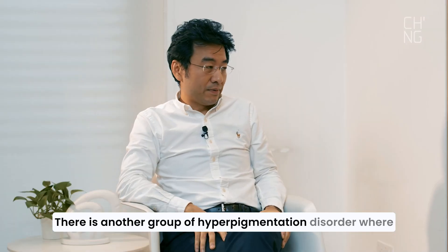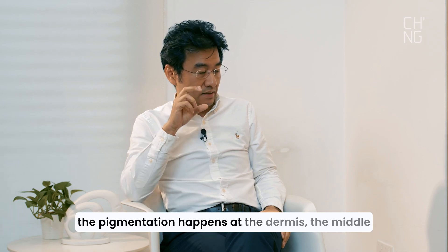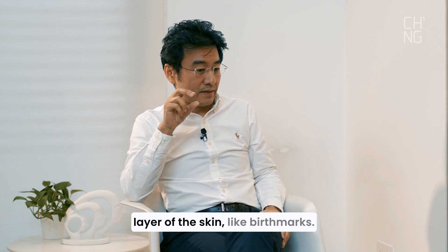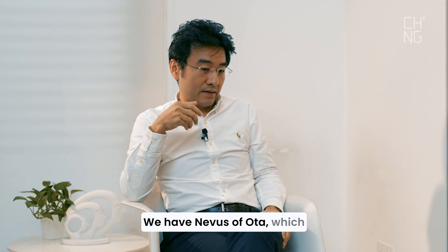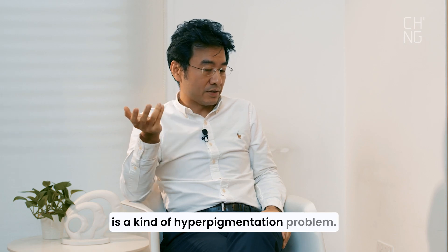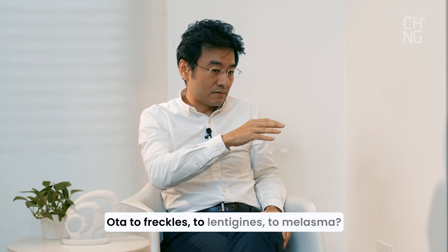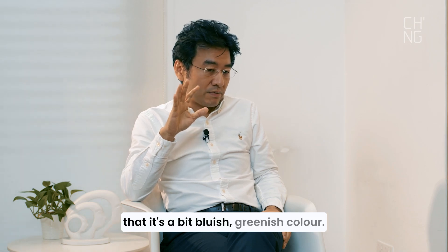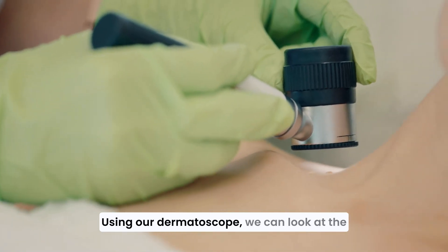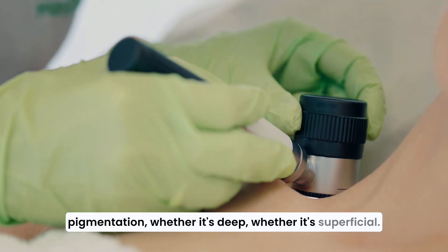There is another group of hyperpigmentation disorders where the pigmentation happens at the dermis — the middle layer of the skin — like birthmarks. We have naevus of Ota, which is one kind of hyperpigmentation problem. How do we differentiate naevus of Ota from freckles, lentigines, or melasma? It's the colour — it appears a bit bluish-greenish. And of course, using our dermatoscope, we can look at whether the pigmentation is deep or superficial.